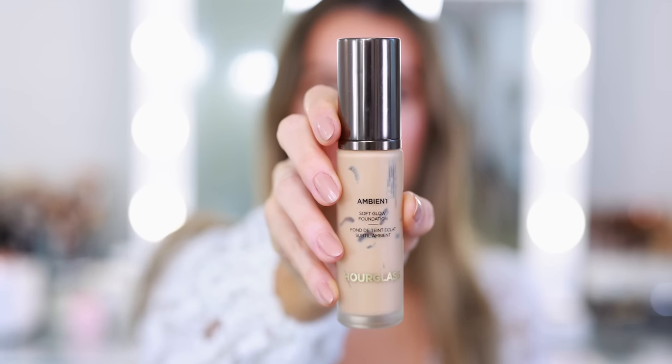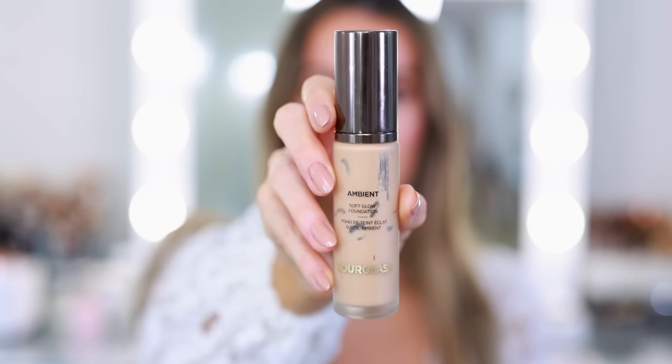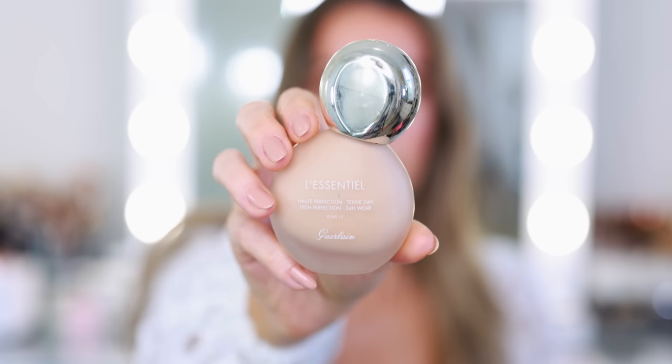I've been singing the praises of this Hourglass foundation ever since it launched. I use shade 6.5 and I'm kind of torn about whether or not I'm going to replace this — I absolutely would, but I'll most likely wait because I need to go through more of my foundations this year. I would say this is one of my favorite foundations: medium buildable coverage, natural finish, not too luminous, not too matte. It's the perfect middle-of-the-road foundation, so flattering, and it wears and photographs beautifully.